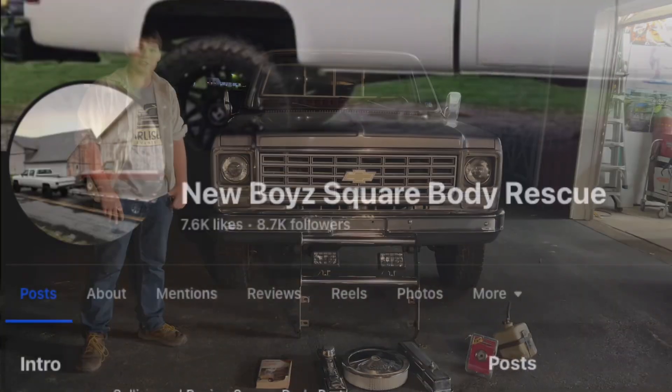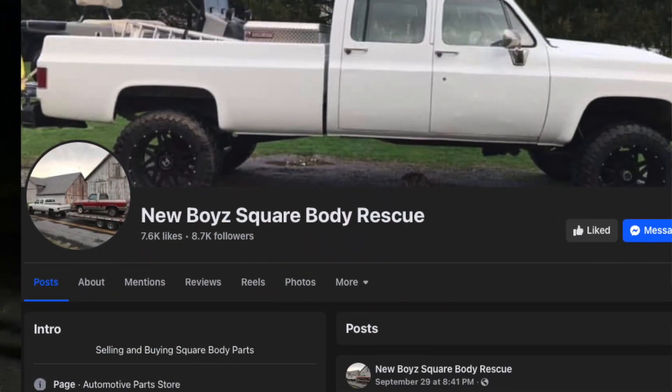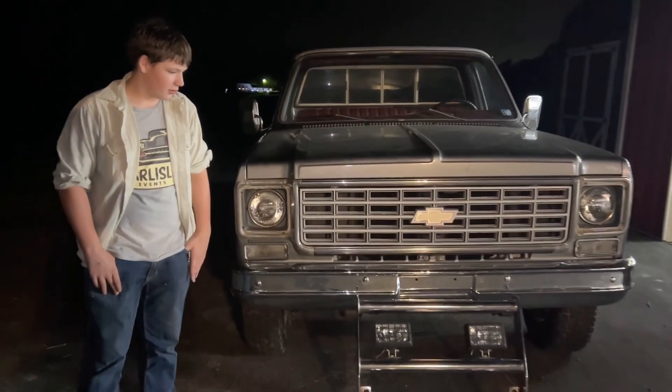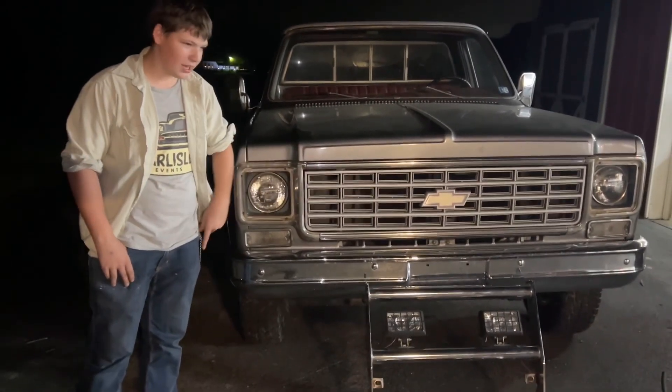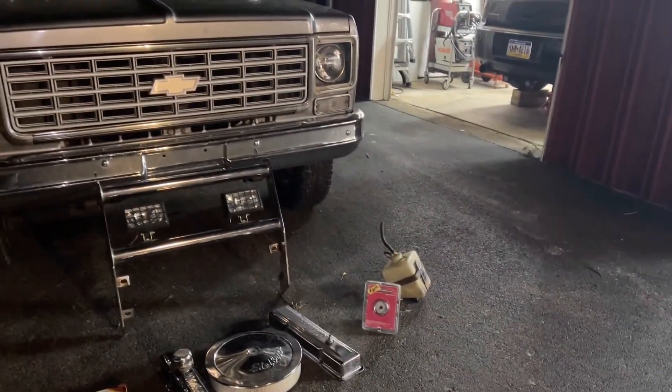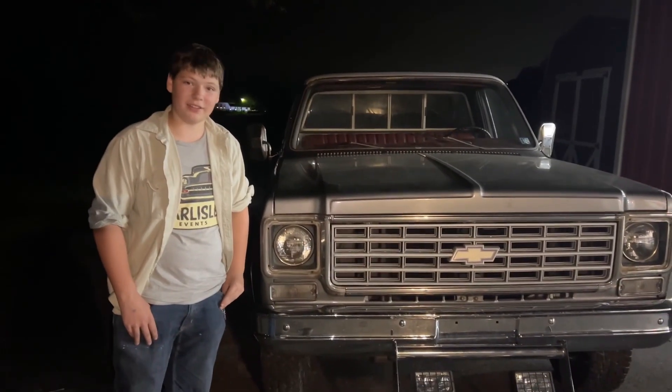Big shout out to New Boy Square Body Rescue in Shippensburg, PA. They had a booth there, and he was admiring my grill guard and said, man, you got lucky there. And then I was looking around, and I asked how much the coolant jug was, and he said I could have it. So big shout out to them.